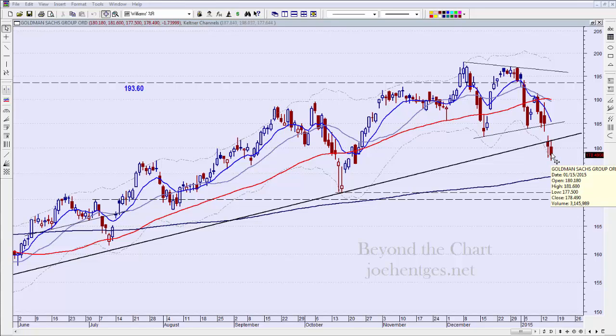It closed yesterday at 178.49. I have a 233-day moving average — I work with Fibonacci numbers — so the 233-day is right down here at around 174. The 55 is up here. It's broken this trend line.